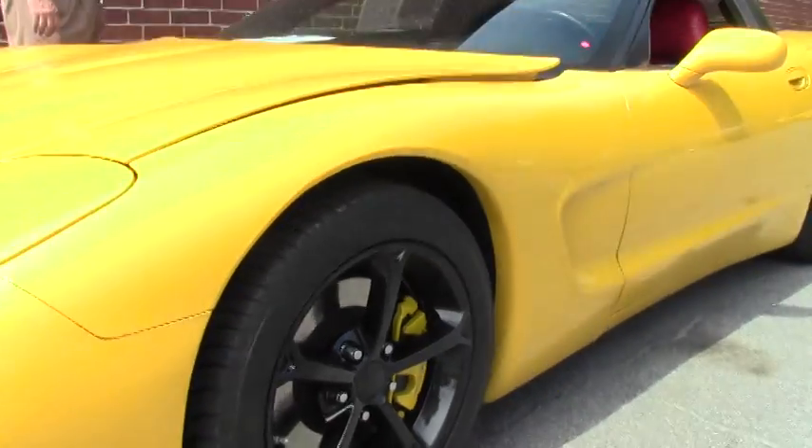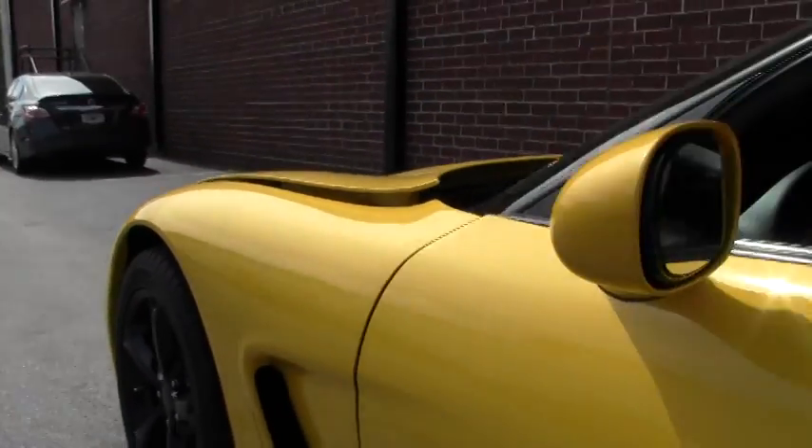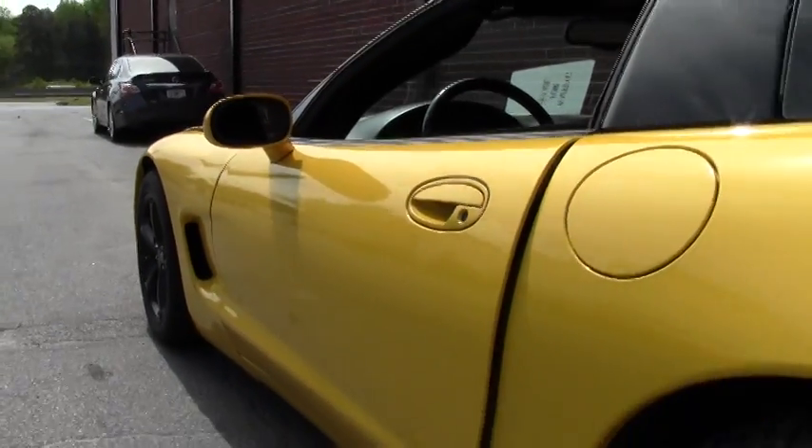This car is as-is. There is no warranty on this particular model, but as you can see, she is definitely a gem — black wheels.